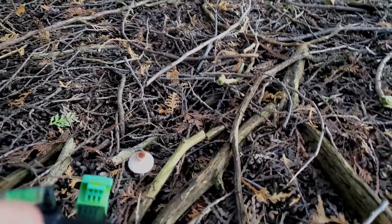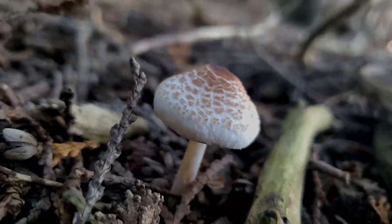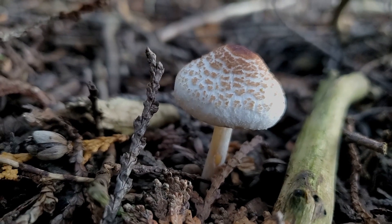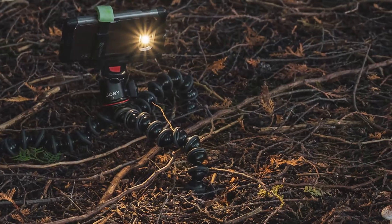I found this great little mushroom right here — nice shape, nice colors. I'm going to use the phone's flashlight to illuminate it in some cool way. I'm going to flick a few sticks out of the way and go for it.